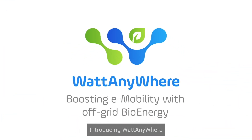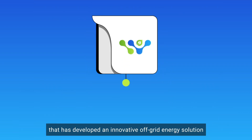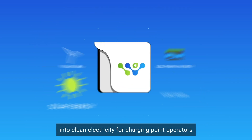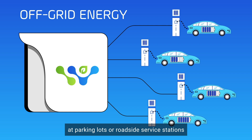Introducing WattAnywhere, a Franco-Swiss startup that has developed an innovative off-grid energy solution that uses solid oxide fuel cells to convert renewable ethanol into clean electricity for charging point operators at parking lots or roadside service stations.